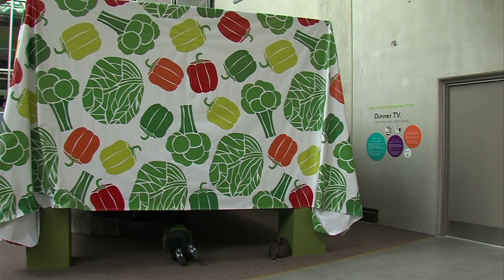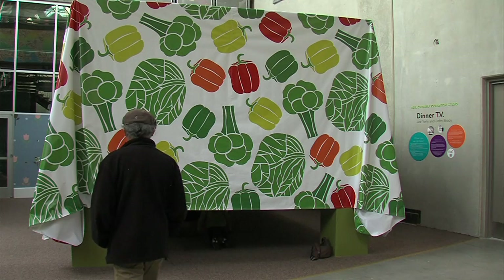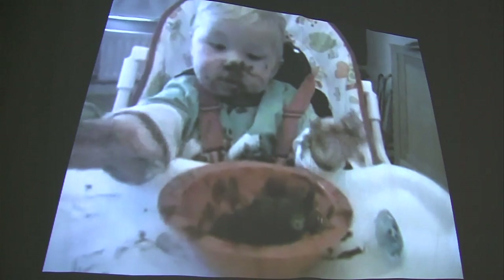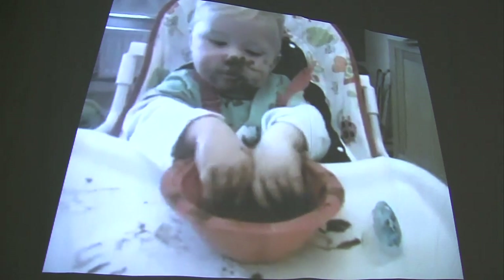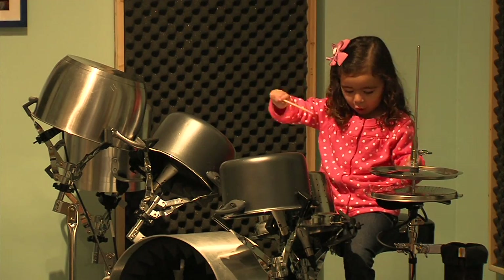This piece by San Diego artists Joe Yorty and John Brady is called Dinner TV. It's a giant dinner table, but once you crawl underneath, you can watch some pretty funny videos of kids eating. And look at her — what is she eating? That is green.